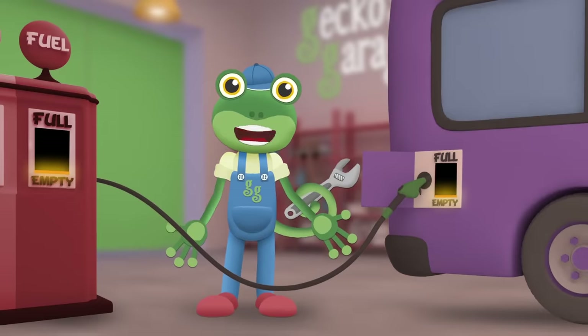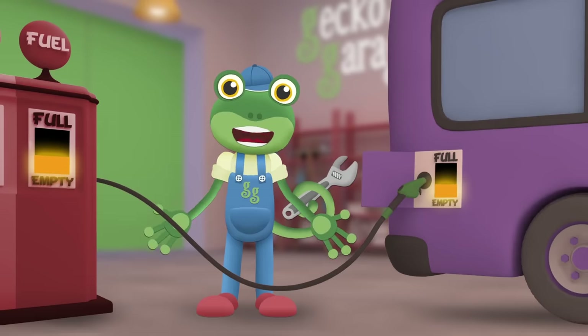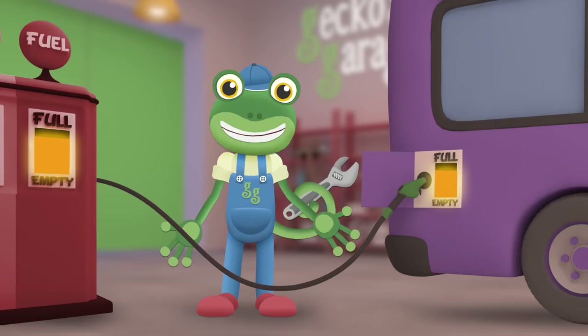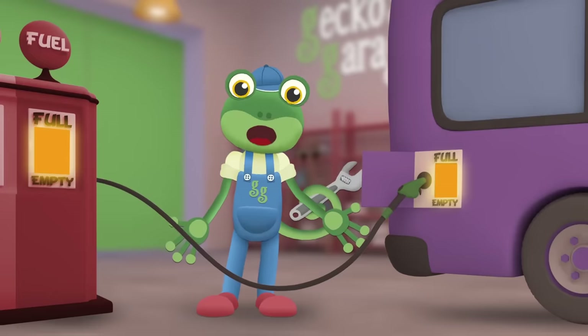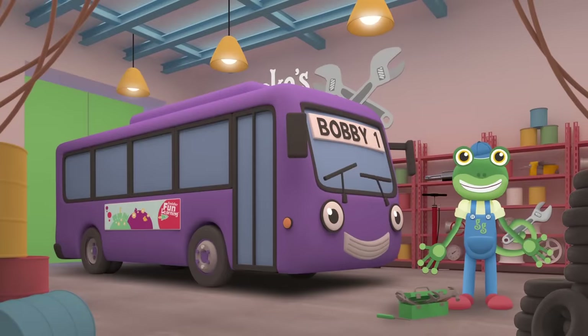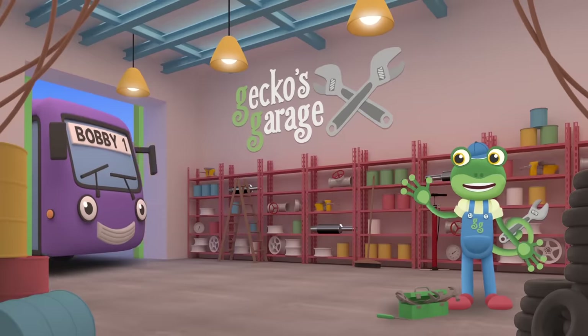Fill, fill, fill — let's fill up your tank. For all of this fuel I'm sure you'll thank! Let's fix that light that was so dim. Full, full, full, full to the brim! There, all filled up and ready to go. Bye-bye Bobby, see you again soon.